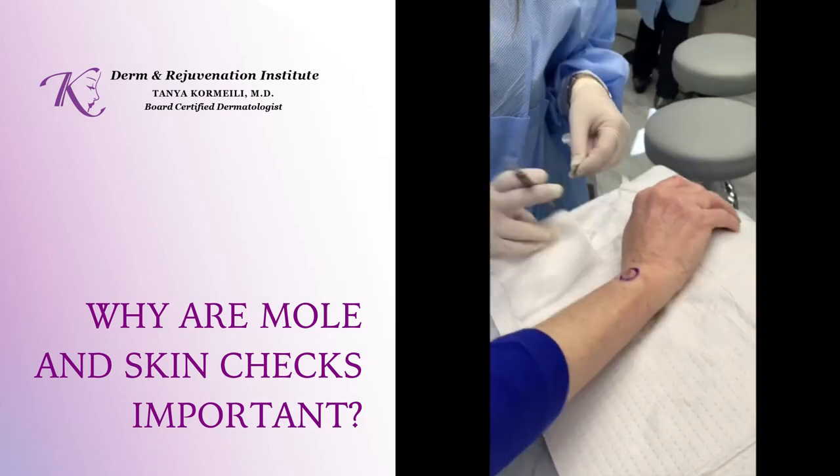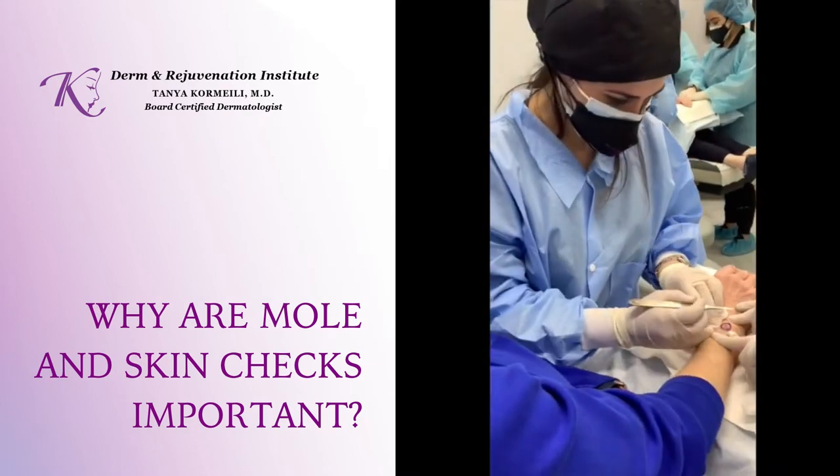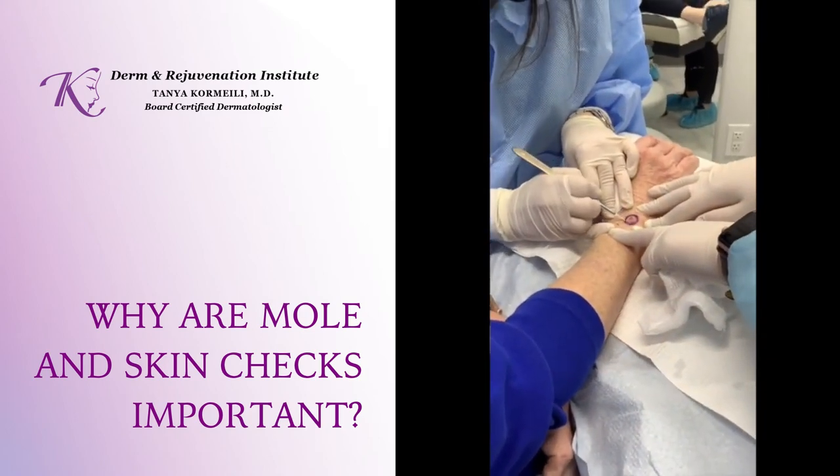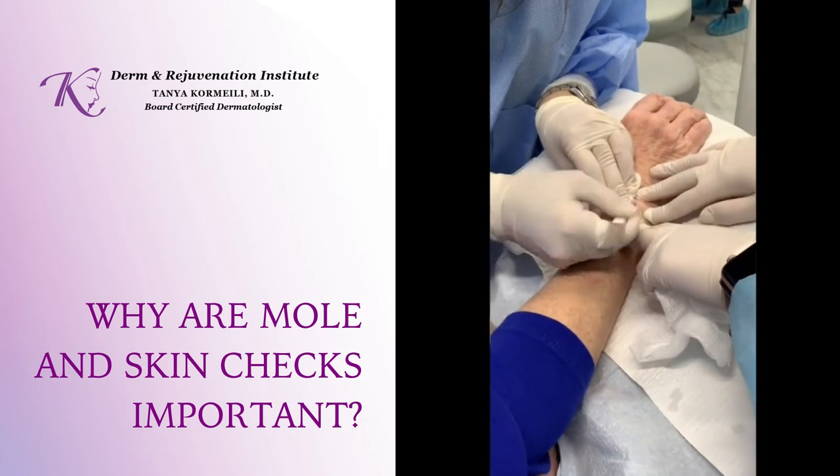We basically surgically remove with sutures a bad mole, because we are afraid that if we leave those bad cells there, they will progress and become a potentially fatal melanoma.